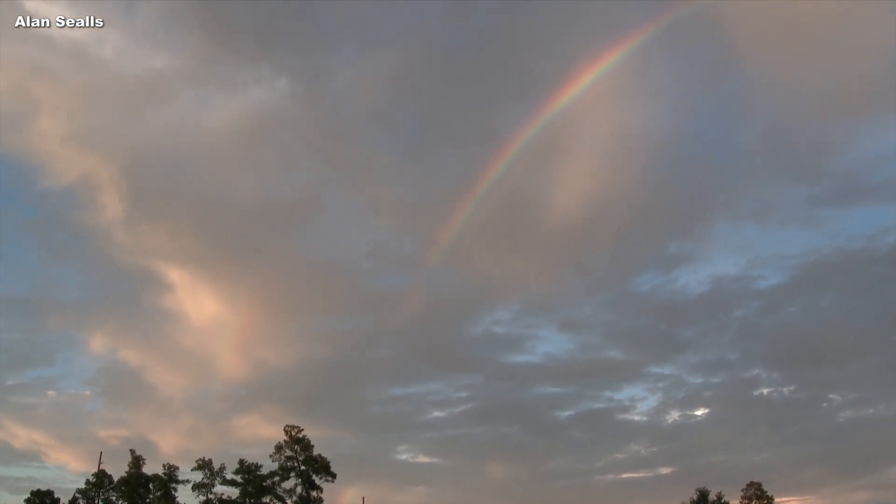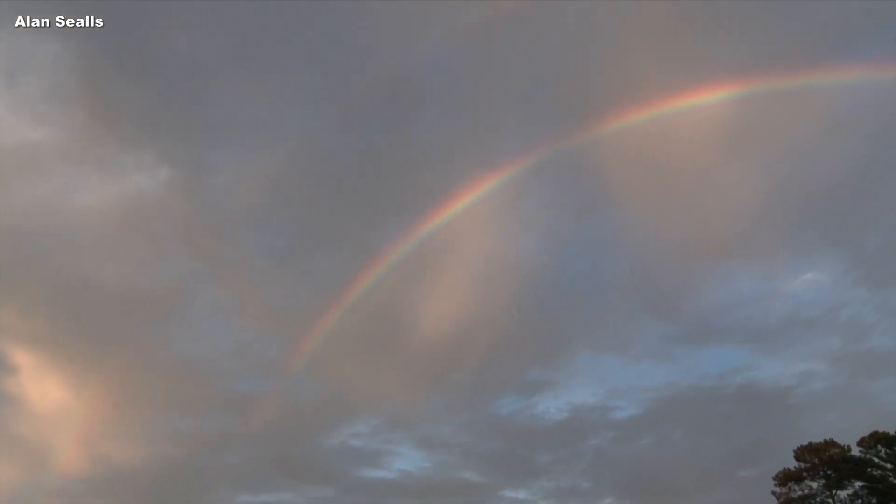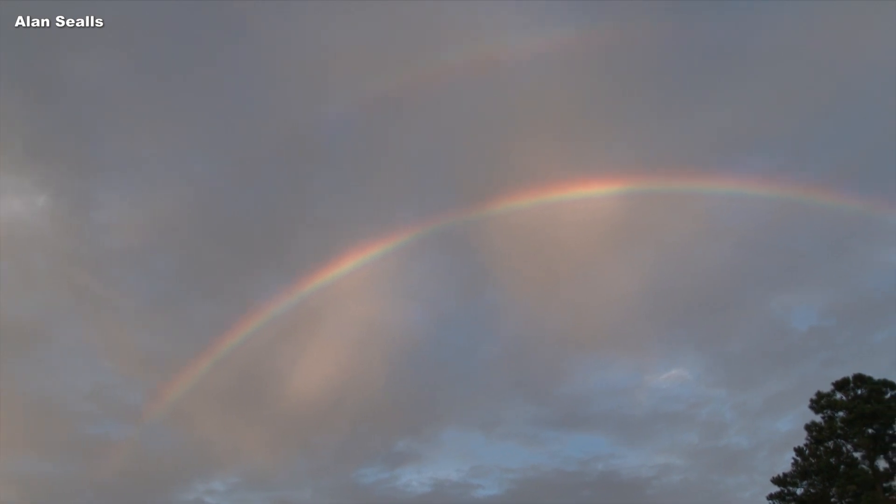What is finer than a rainbow splashed across the sky? You see that arc early in the morning, late in the day, but the question is: is it just an arc or is it a full circle?